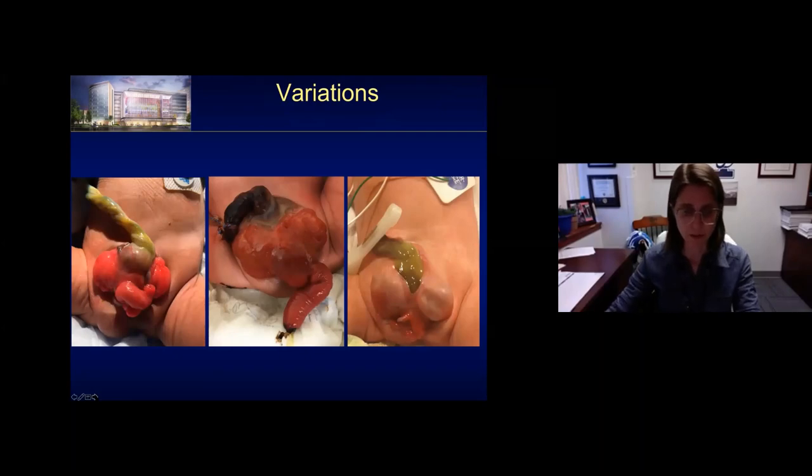Just like in all anomalies, there are a variety of appearances along the spectrum. The omphalocele can have a variety of different sizes. This one has a very small omphalocele with a much more prominent elephant trunk of the intussuscepted ileum. This one also has a very small omphalocele, with bladder plates almost fused over a very long bowel segment. And here, the bladder plates are almost covered with skin, and there's that abortive hindgut down in the perineum. You can see a wide variety of variations.